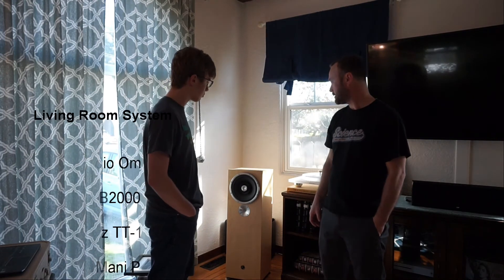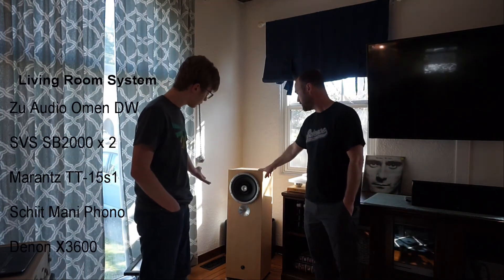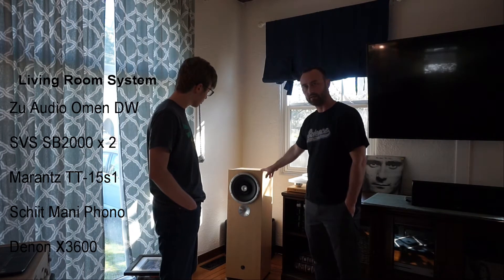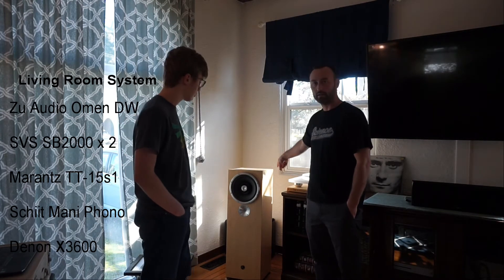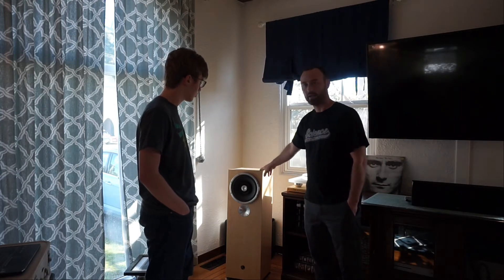So without further ado, let's go over the listening systems we used today. For the first listening system, this is my downstairs listening system. I've got the Zu speakers — these are the Omen Dirty Weekend speakers. Behind the Zu speakers there is an SVS SB-2000 sub — a sub behind each speaker in the corner of the listening room.